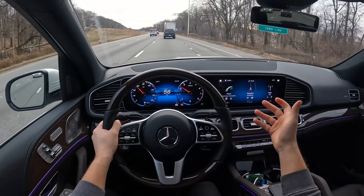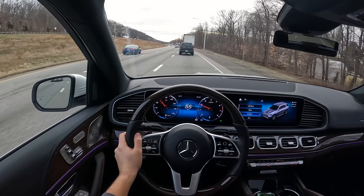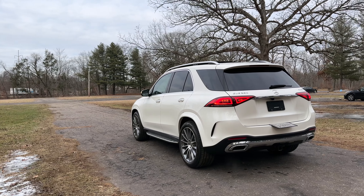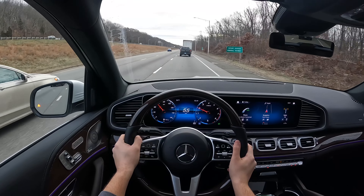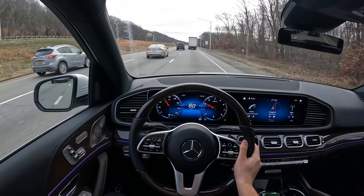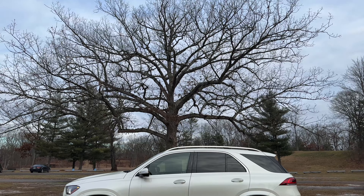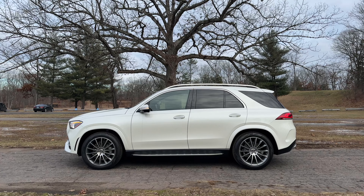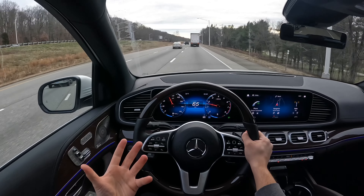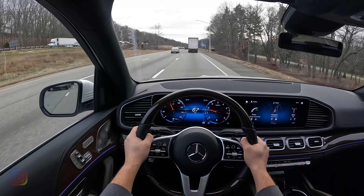Very quiet and very comfortable. The seating position is perfect in this GLE 350. This one has the premium package and the AMG line package, so it just makes it a little bit more aggressive. But if you go with the night package, it's going to black out all the chrome, all the window trims — all the chrome you see outside is going to be blacked out. I would definitely go with that package. But I feel like this 2.0 is a little bit weak for this heavy, big SUV.